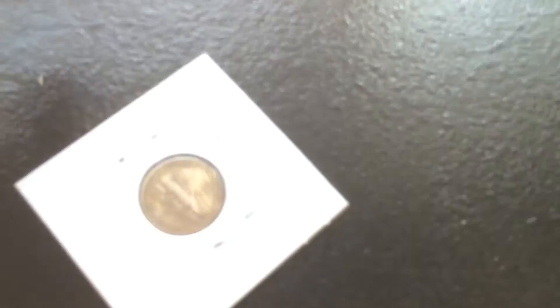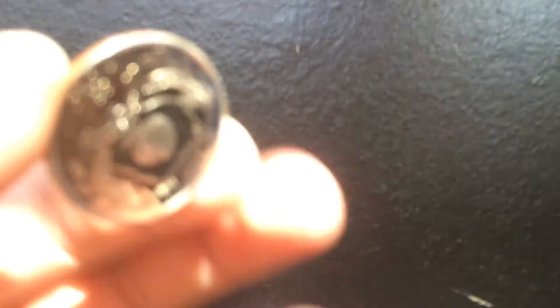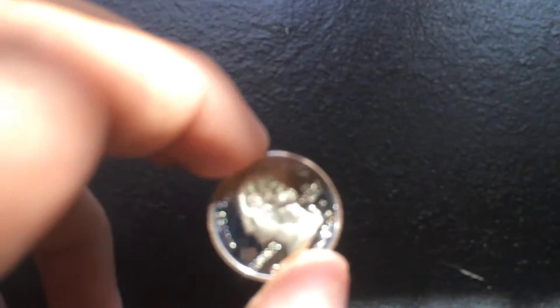Let's see what we got. We have a Mercury Dime, 1842 S, and we have two dollars. And we have a proof quarter — the Mylar came out. Georgia, 1999 S, clad. That's pretty cool.